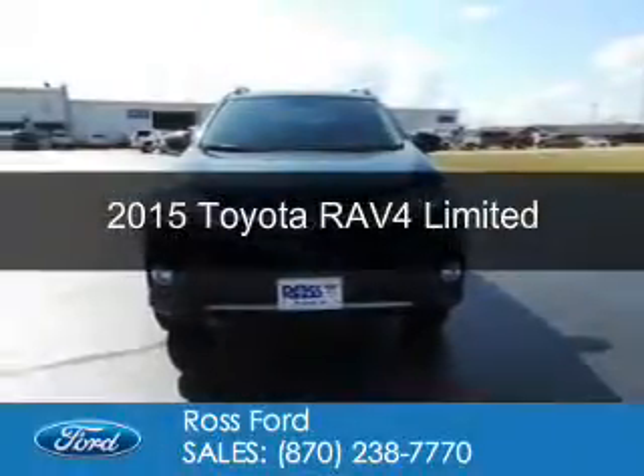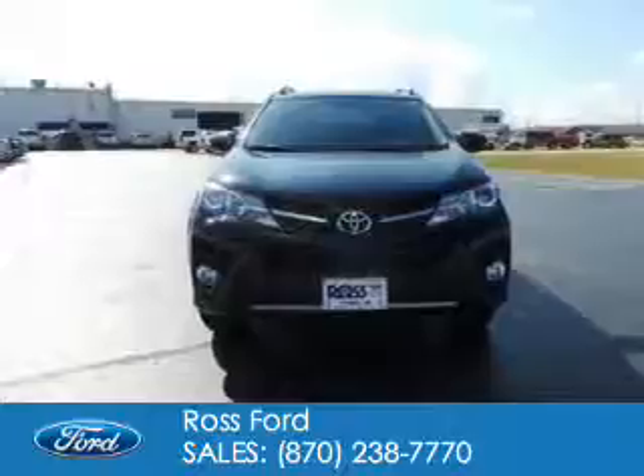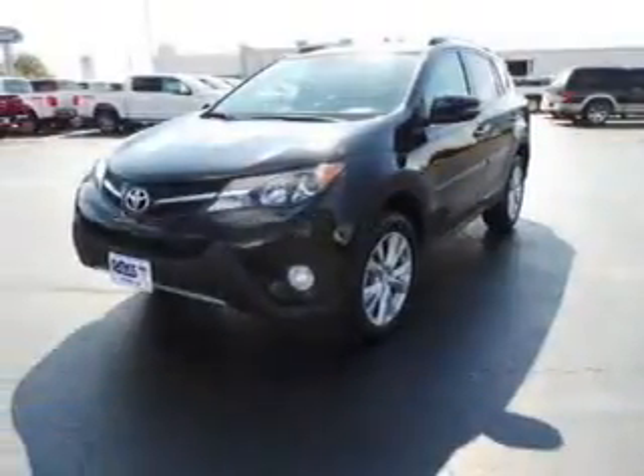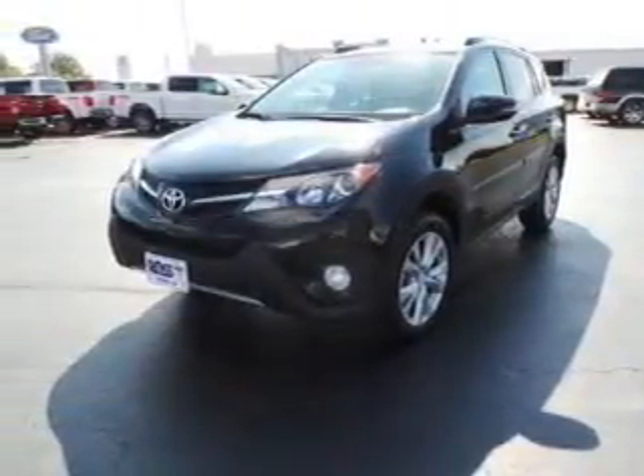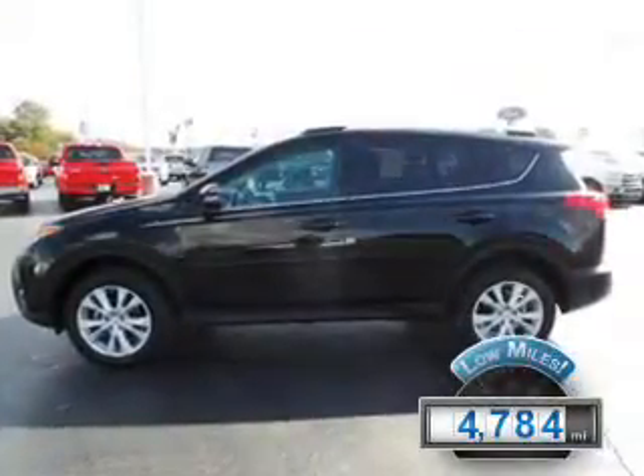This is a used 2015 Toyota RAV4. It's powered by front wheel drive, a 2.5 liter 4 cylinder engine, and a 6 speed automatic transmission. With fewer than 5,000 miles, this vehicle is like new.